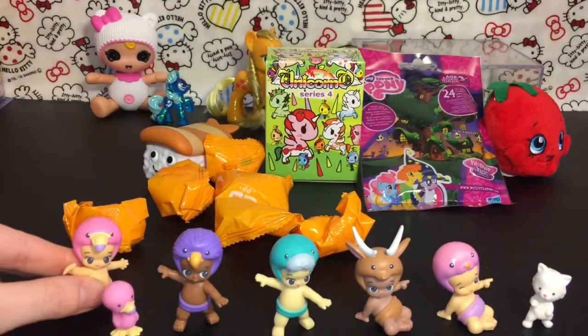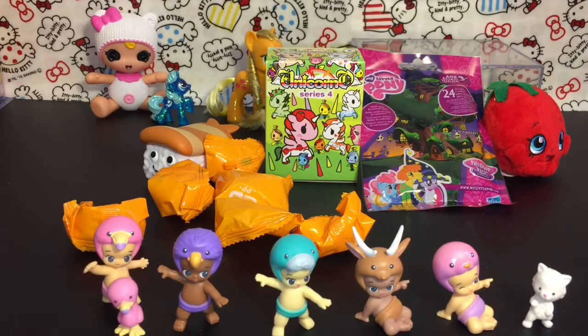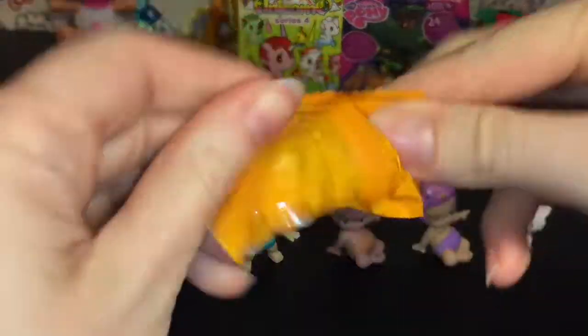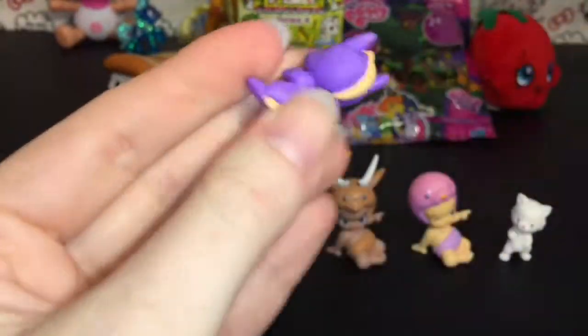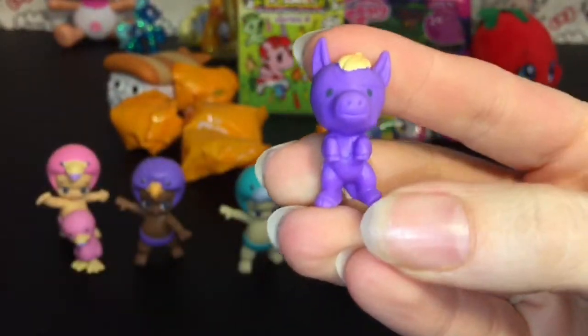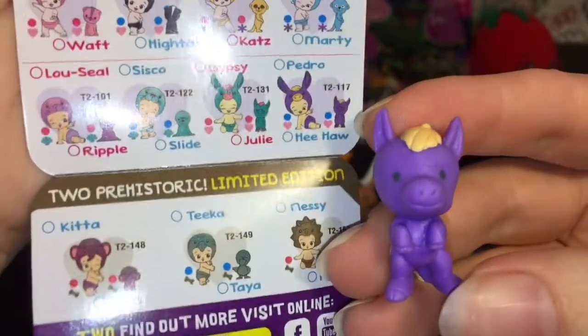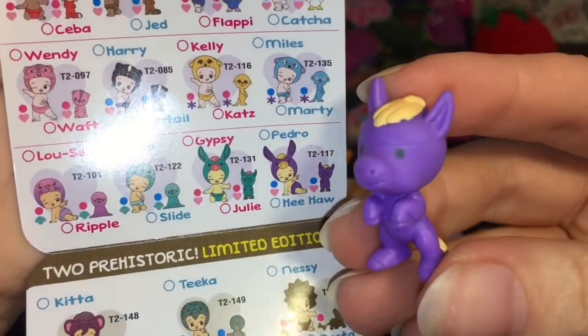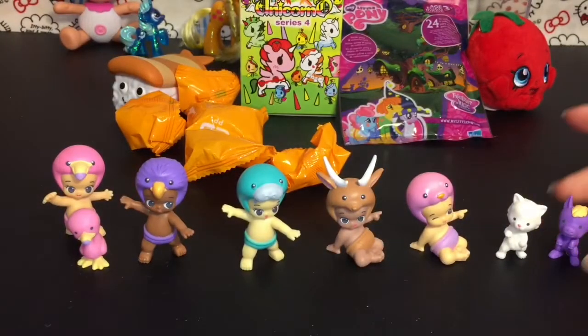So cute little match! You're guaranteed at least one match in those 12-packs, so hopefully we can make some more. Let's start with our little pet baby blind bag — oh, we have this little donkey guy, or is it a mule? This is Hee-Haw and he is a common — that's a really cute name!